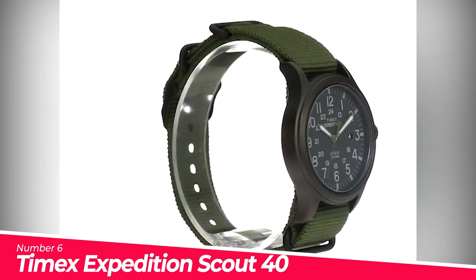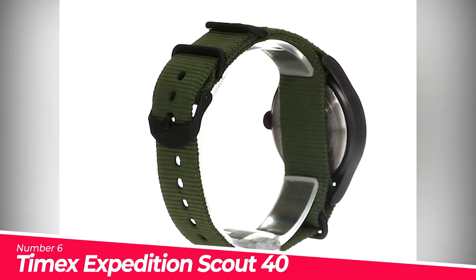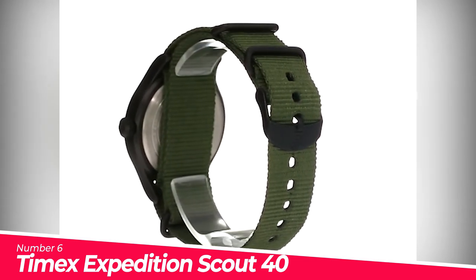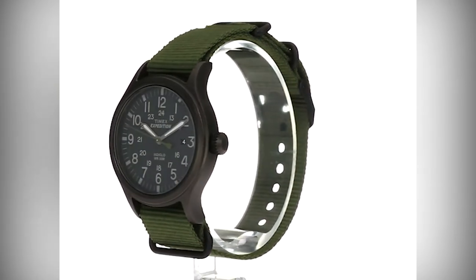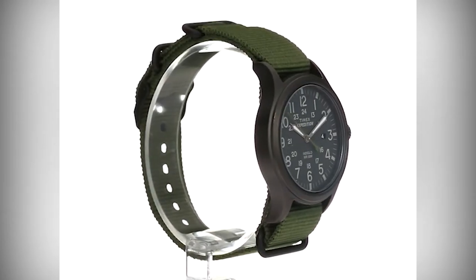Number 6: Timex Expedition Scout 40 Watch. Adjustable green 20mm nylon strap fits up to 8-inch wrist circumference. Black dial with date window at 3 o'clock and full Arabic numerals. Black 40mm brass case with mineral glass crystal. Indiglo light-up watch dial and luminous hands.